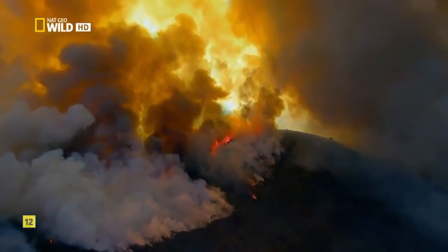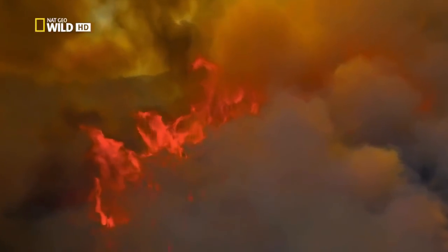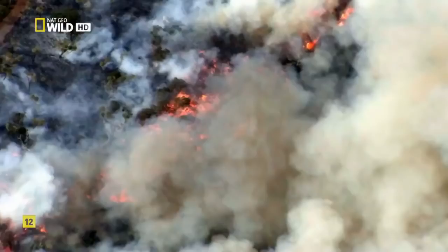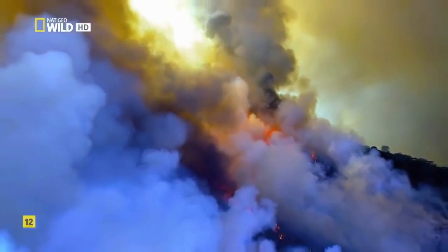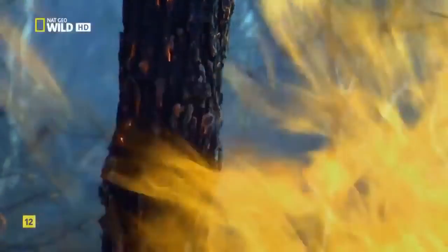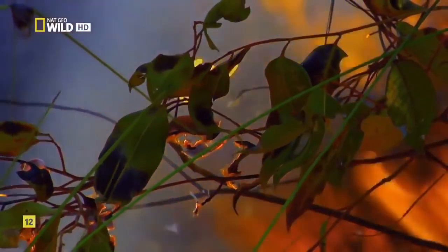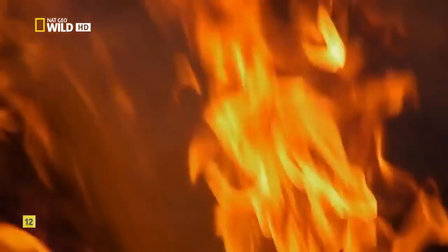These forests must face the possibility of destruction in order to survive. In New South Wales, the hills are ablaze. In a typical year, as much as 10% of Australia's forest goes up in flames, and this fire is especially intense because these trees are eucalyptus. They contain volatile oils that burn twice as hot as oak. A bushfire can rage at 1,800 degrees Fahrenheit — hot enough to melt glass.